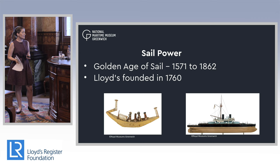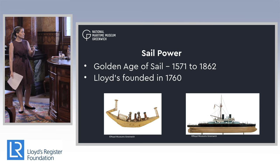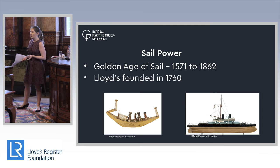When Lloyd's was set up, this all would have been very much in sail. Although we often look at the golden age of sail — sometimes referred to as the western age of sail — sail is obviously a much, much older technology.